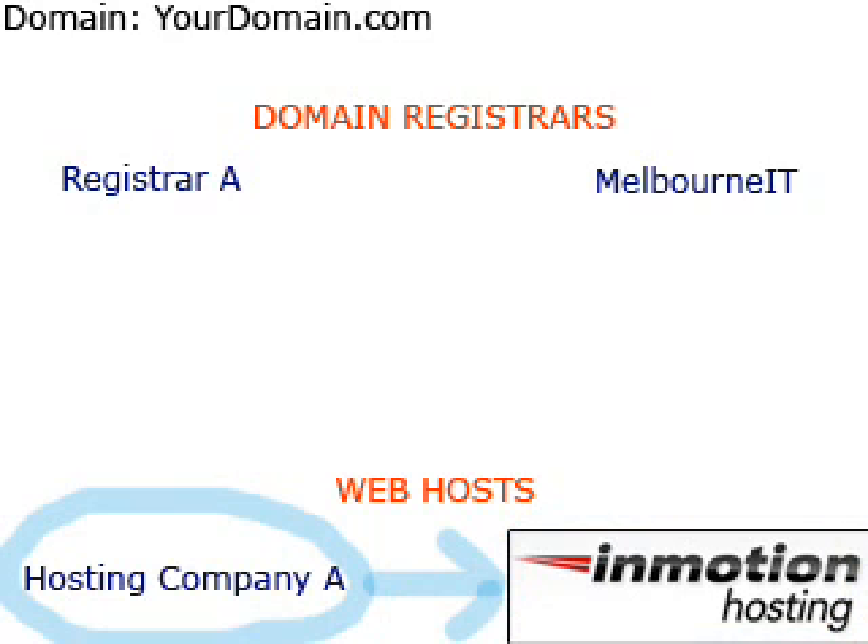The act of switching hosting companies can be compared to moving from one apartment to another. You will need to pack all of your belongings and move them from apartment A to apartment B. In this example, the items you will be moving are: 1. All of the files that make up your website.